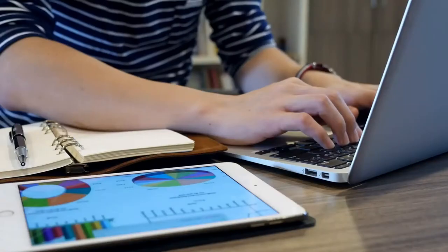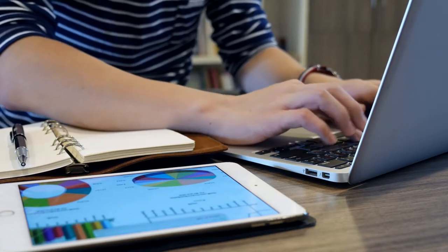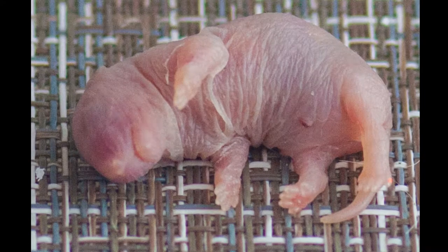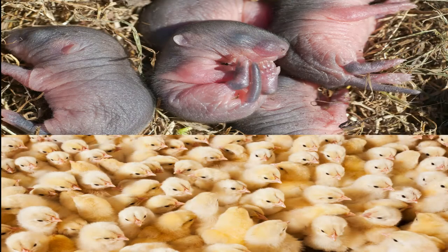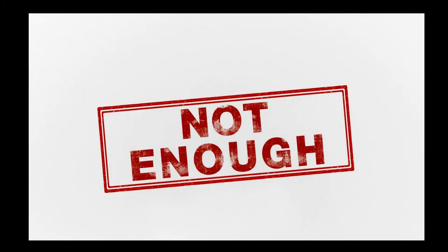If you are feeding whole prey, make sure you are feeding a fully matured animal, such as an adult mouse, versus a pinky, because the pinky is not fully developed and therefore lacks the nutritional values your ferret needs. Pinkies, chicks, and other juvenile animals are perfectly fine to feed and do have some nutritional value, but it's not enough to meet your ferret's requirements.